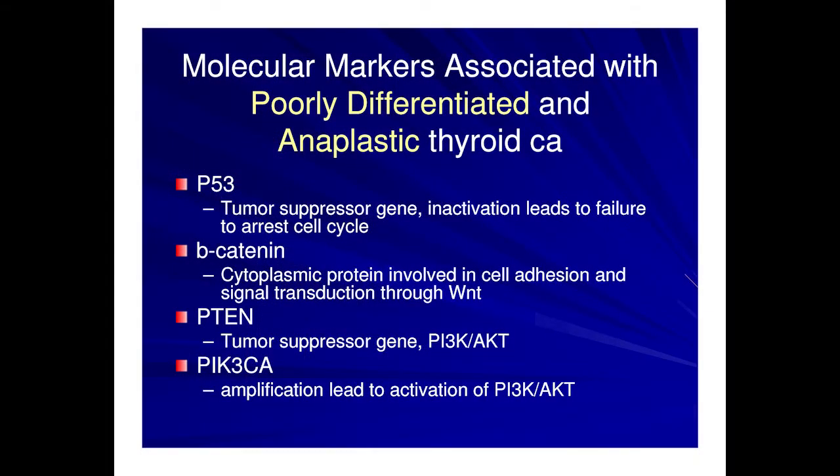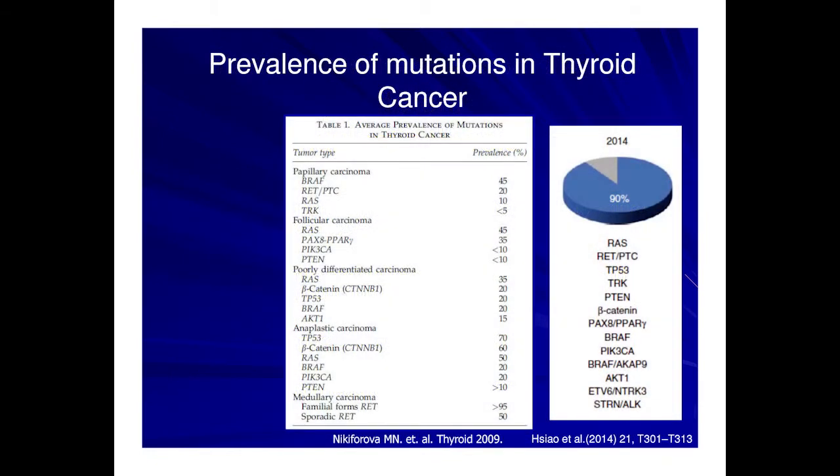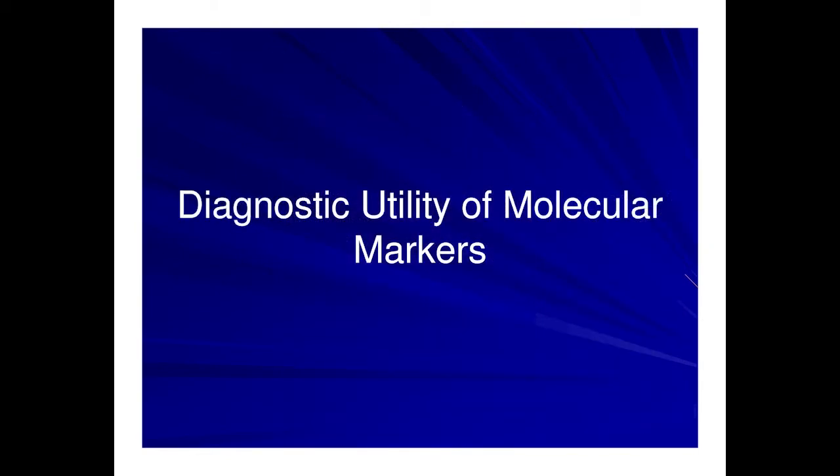Secondary mutations common to multiple tumor types can include mutations in tumor suppressor genes such as PTEN and P53, or other genes important to cell differentiation and replication such as beta-catenin in the Wnt pathway and PIK3CA in the AKT pathway. The prevalence of these mutations in thyroid cancer has been a moving target over the last 20 years. Starting in the early 1990s, we could identify a mutation in only about 25% of thyroid cancers. By 2000 we were at 35%; when BRAF was discovered, by 2005 we were at 70%; and today in 2014, we can identify a mutation in over 90% of thyroid cancers.